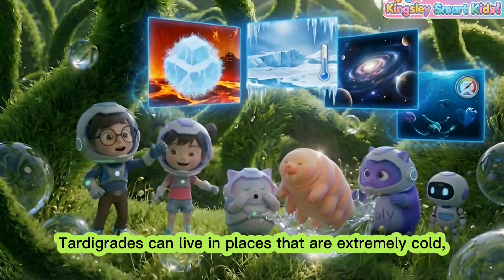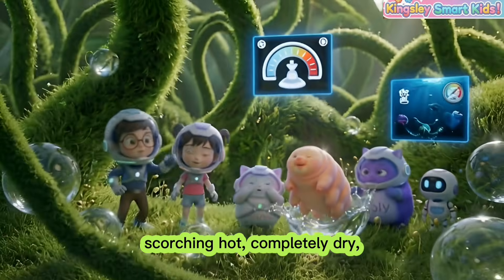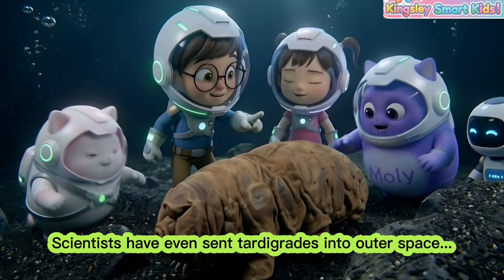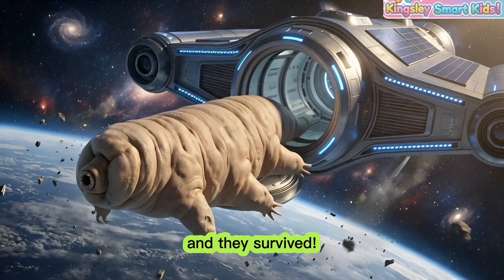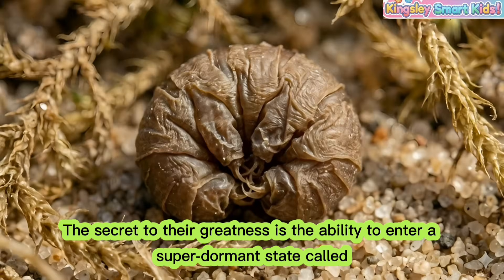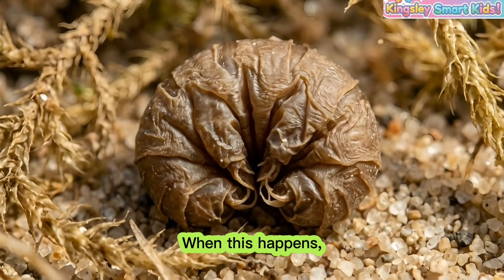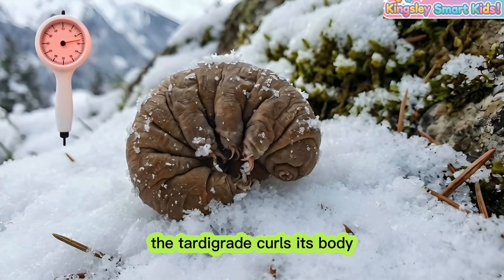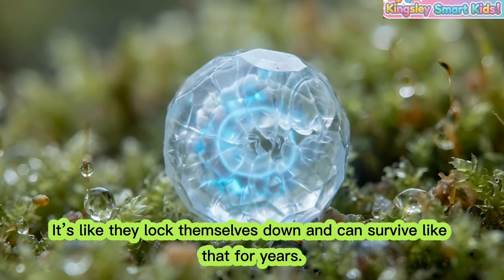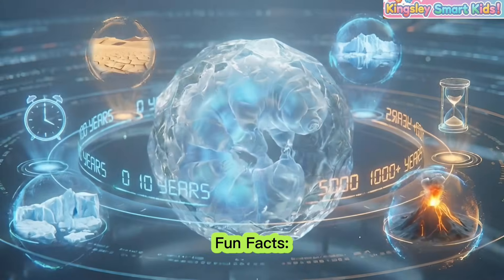Extreme resilience! Tardigrades can live in places that are extremely cold, scorching hot, completely dry, or under immense pressure. Scientists have even sent tardigrades into outer space and they survived. The secret is cryptobiosis — the ability to enter a super dormant state where the tardigrade curls its body into a little ball and stops almost all of its life processes. It's like they locked themselves down, and can survive like that for years.